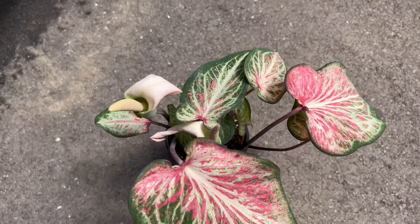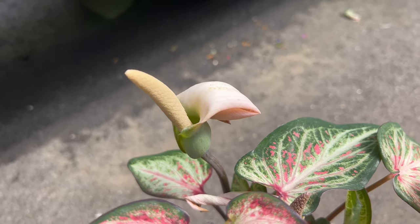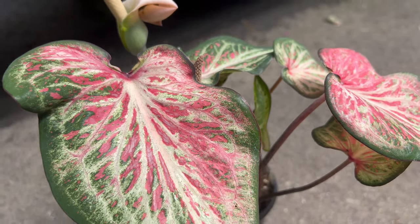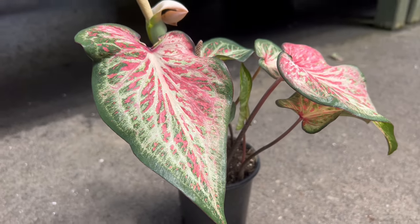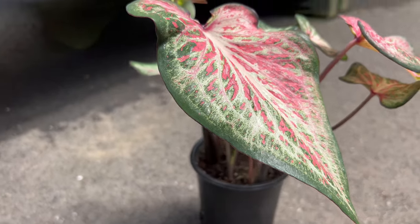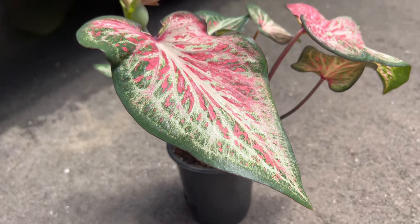To cultivate Caladium Candyland successfully, provide a warm, humid environment with filtered sunlight or partial shade. Plant Candyland tubers or potted plants in well-drained soil with plenty of organic matter. Maintain consistently moist soil, watering regularly to prevent drying out, but avoid waterlogged conditions to prevent root rot.